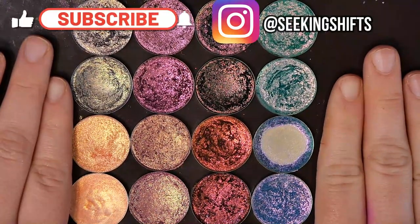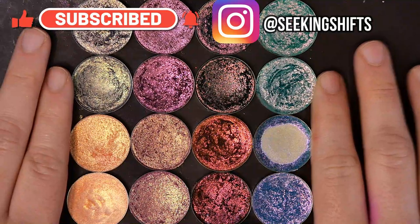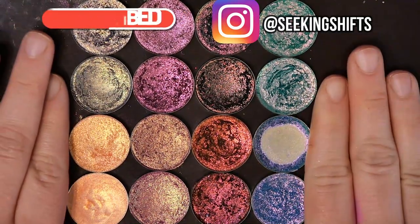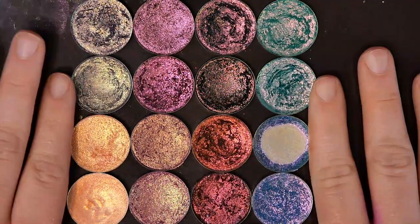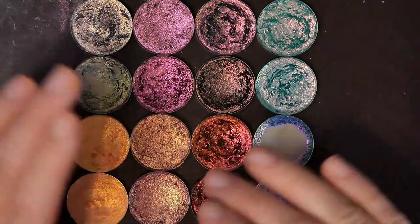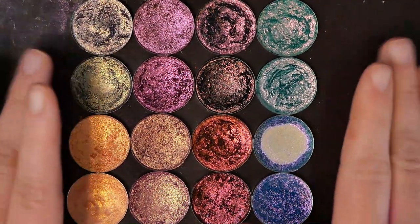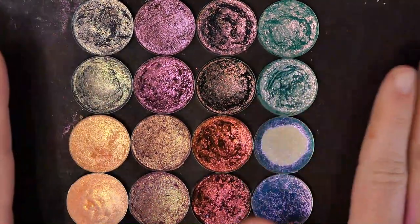The concept of this video is going to be eyeshadows that are not dupes but might as well be. Within each group of eyeshadows there will be slight differences — whether it's texture, tone, or shift — but ultimately I do think they're similar enough that if you have one you don't need the other, or if you're trying to make a decision, just pick one based on what sounds better to you. This is all based on my opinion. It's all relative.